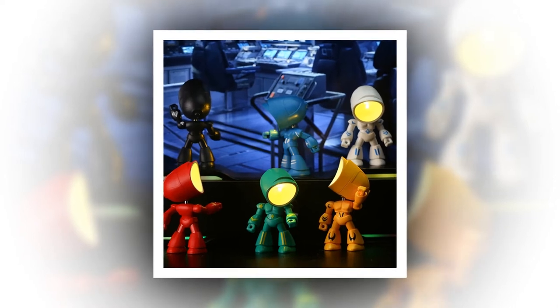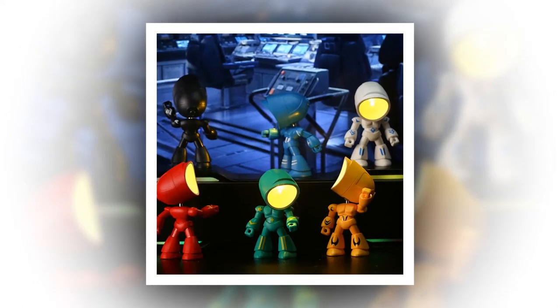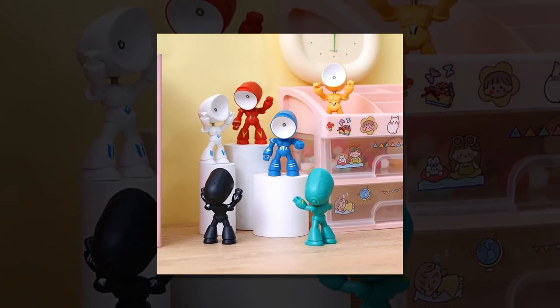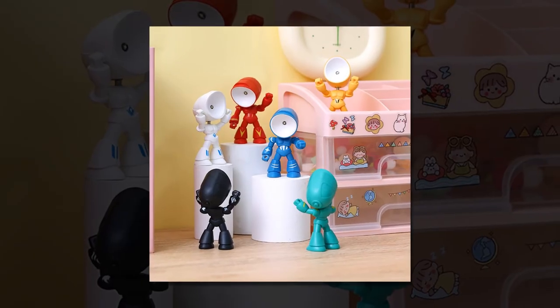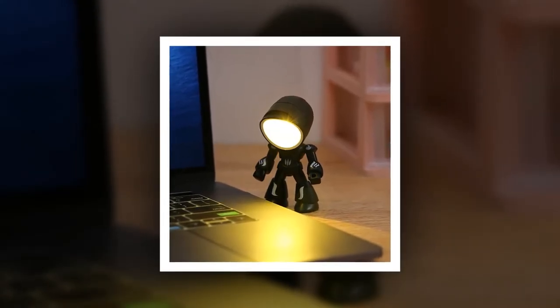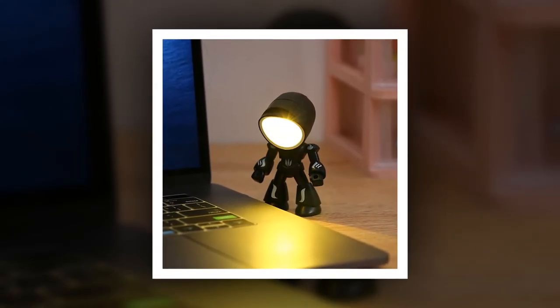The Funny Lamp Mini Night Light LED Cartoon Cute Hero Police Desk Lamp is not just a lamp — it's a conversation starter and a delightful gift idea for your best friend or kids on special occasions like Christmas, Thanksgiving, New Year, or birthdays. Add a touch of whimsy and functionality to your life with the Funny Lamp. Whether you're searching for a unique gift or a charming addition to your own space, this lamp is sure to brighten your day and illuminate your nights.